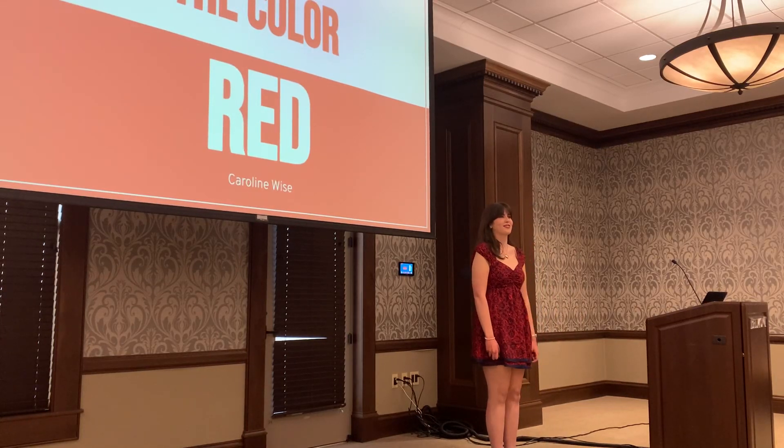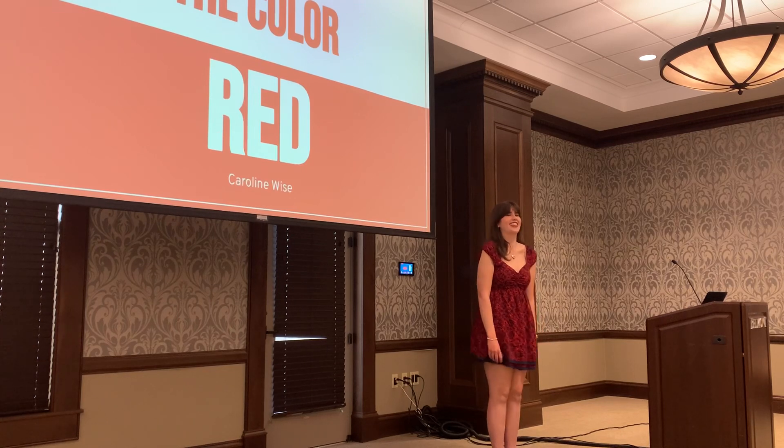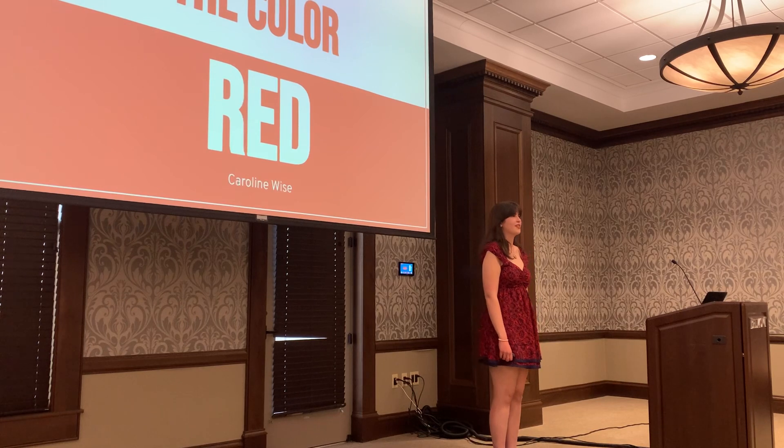Raise your hand if your favorite color is red. Even if you didn't raise your hand, hopefully that will change after this presentation. Hi, my name is Caroline Wise, and today I'm going to tell you why, even if you didn't raise your hand, red is such an impactful color in our everyday lives.